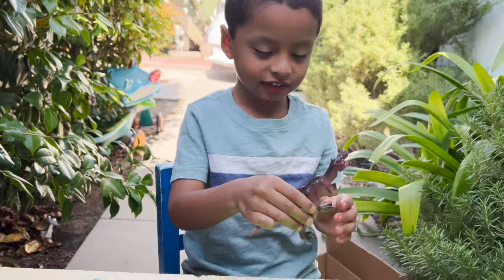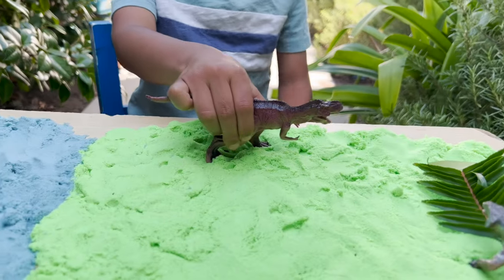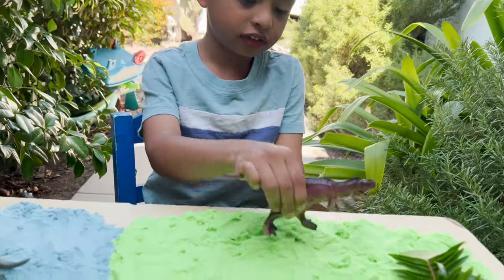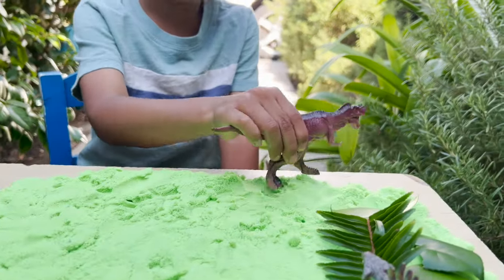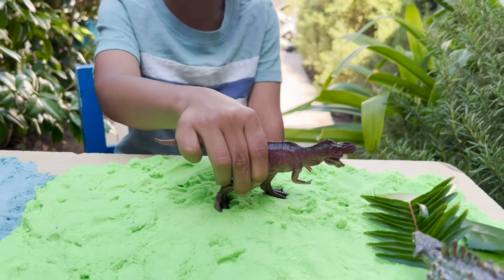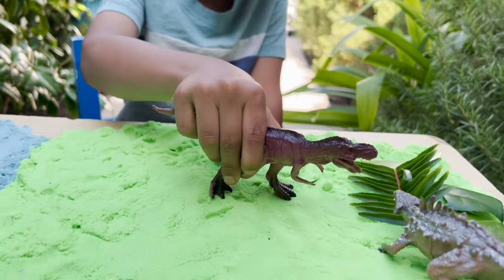What kind of dinosaur is this? T-Rex. I love T-Rex. And this is a herbivore or a carnivore? Carnivore. That's what he eats — meat. Other dinosaurs. That's right.